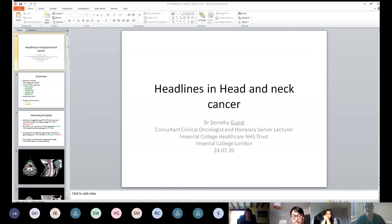With HPV-positive oropharyngeal cancers, the focus has been on de-escalation of treatment because these patients do much better and have a better prognosis. I'll talk about De-escalate, which has reported, and Pathos, which is currently recruiting. Many of you will have seen patients coming through who have been recruited into Pathos.